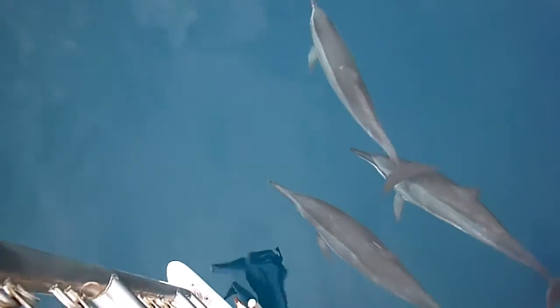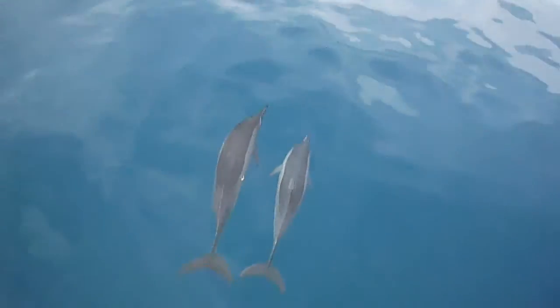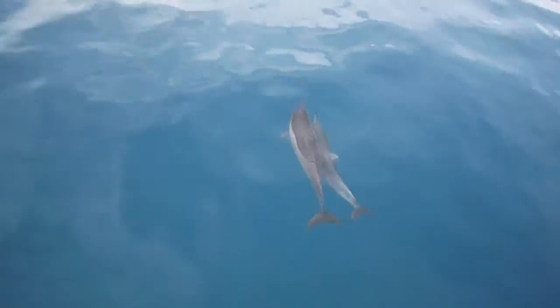We have dolphins right below us! Look at those things right here. Oh, that one's got a bite taken out of them. Spinner Dolphin — it looks like a vampire dolphin.